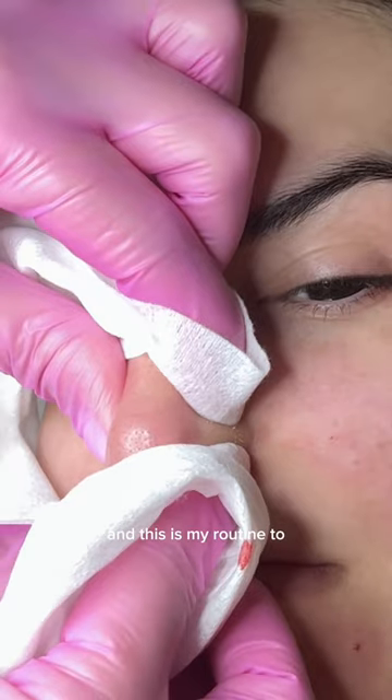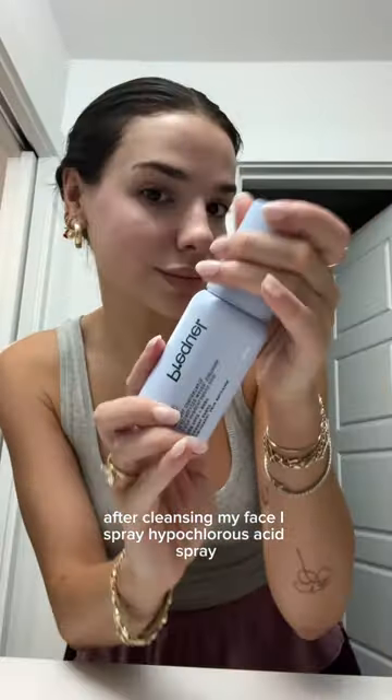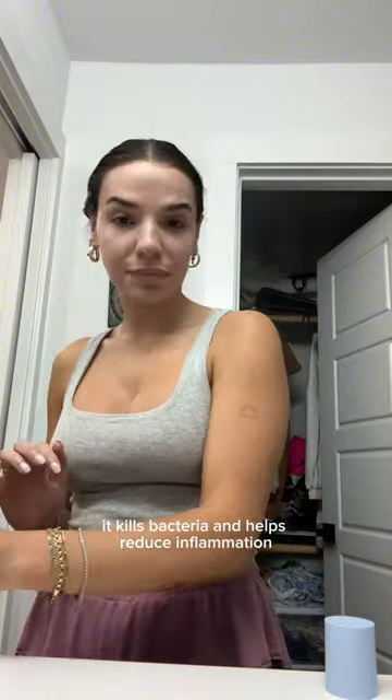I get an extraction facial every month and this is my routine to drastically reduce the time it takes for my skin to heal. After cleansing my face, I spray hypochlorous acid spray. It kills bacteria and helps reduce inflammation.